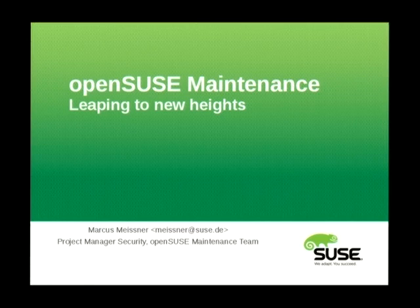Welcome to an introduction to the OpenSUSE maintenance process — a look at the technology, the philosophies, and the people behind it. My name is Marcus Meissner. I'm project manager security at SUSE and also part of the OpenSUSE maintenance team.